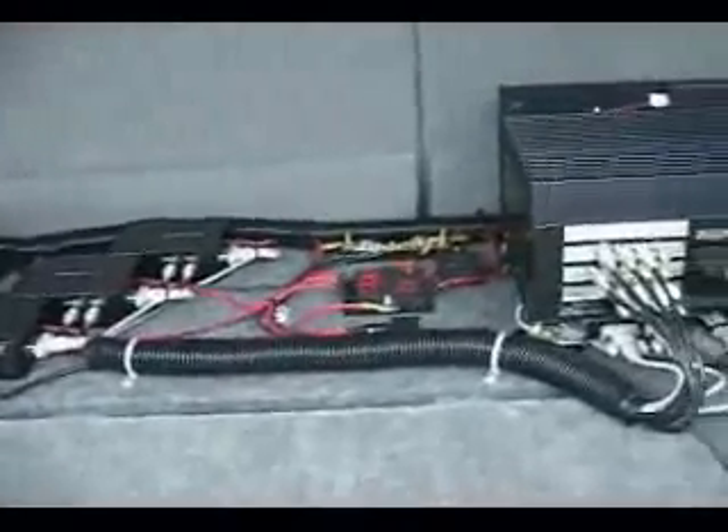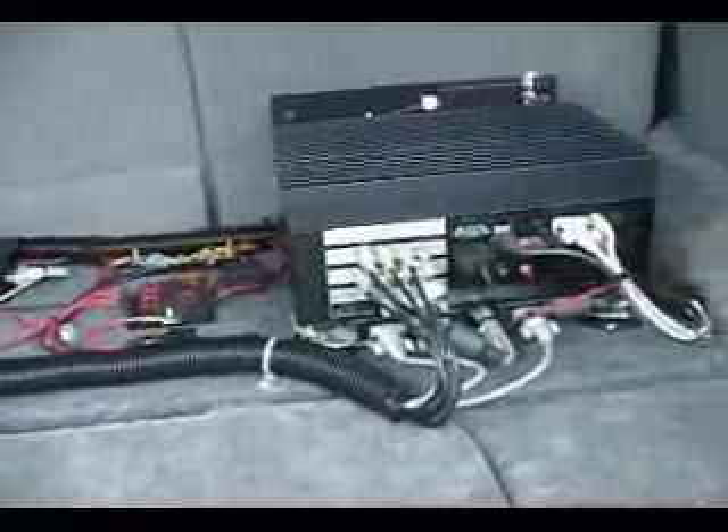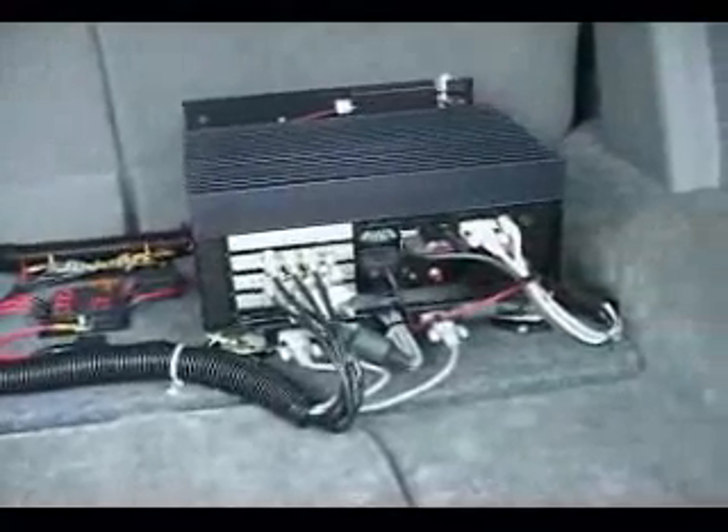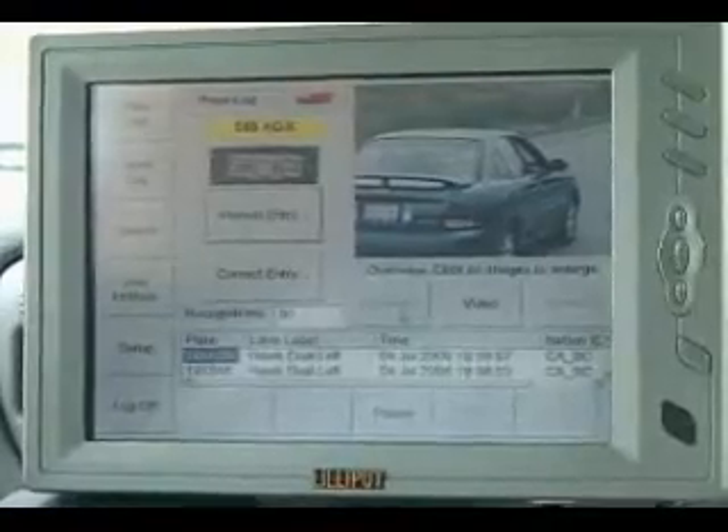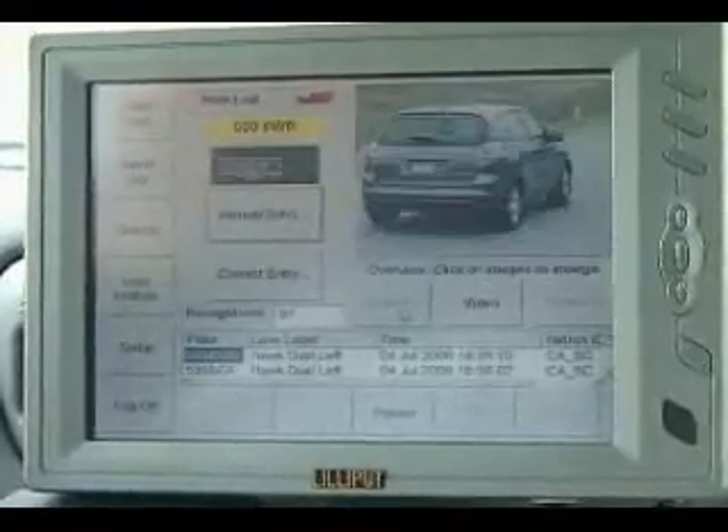Any time a vehicle with a BC license plate comes into the field of view of any of the cameras, the camera will take a picture of the vehicle. The software will isolate the license plate and send it to an onboard computer that has the hot lists uploaded into it. If there is a match against any vehicle in the hot list, we get an audible alarm on the computer screen.